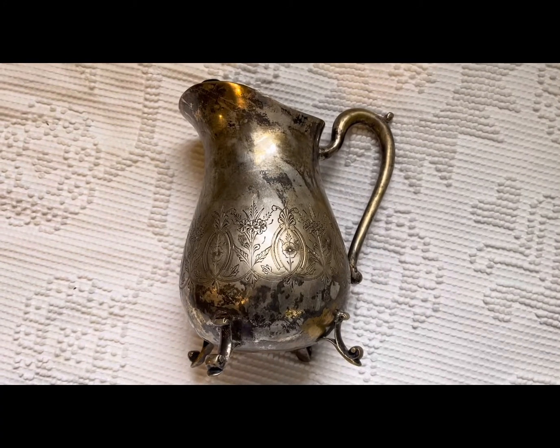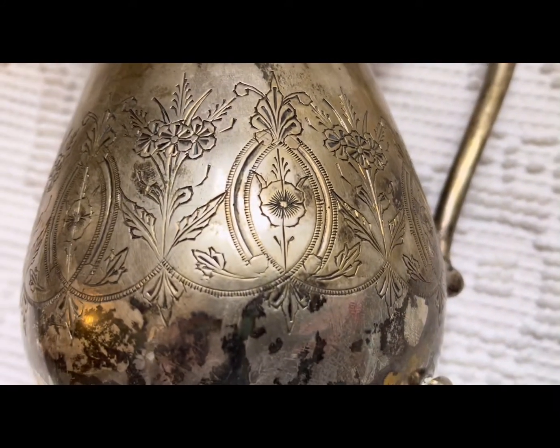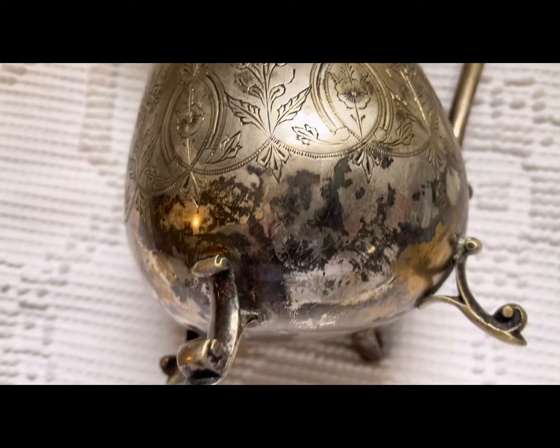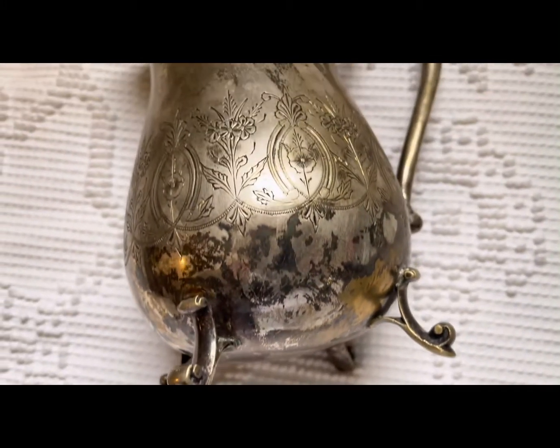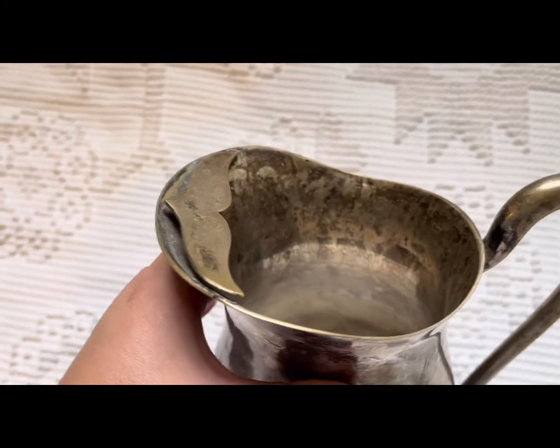The next item is this silver pitcher, which I thought was really pretty with the patina and the design. It's also footed, and I was looking for a large one like this. It also has that little mouthpiece on the pour.